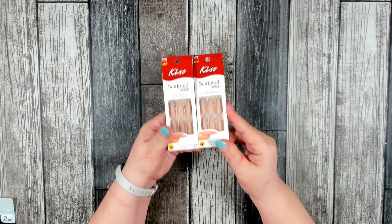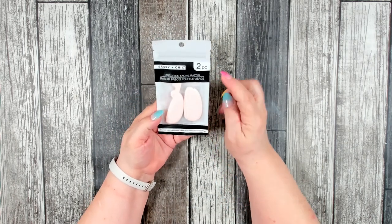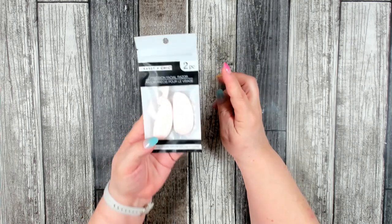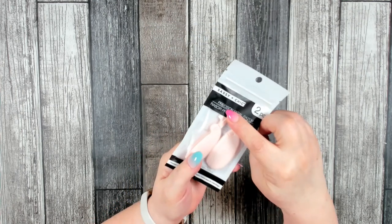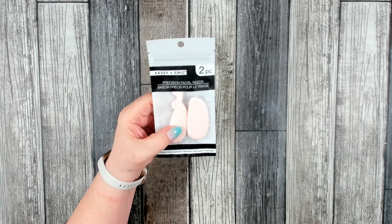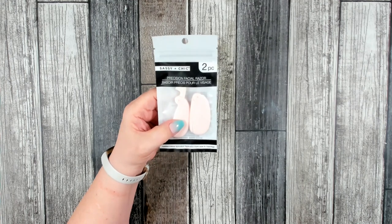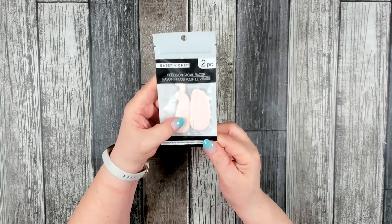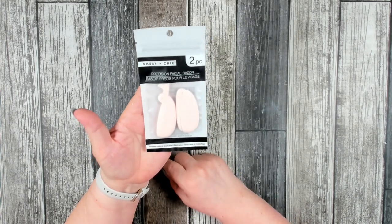This was also something new I found in the beauty section — a precision facial razor. You get two pieces and it folds up nicely; the other end flips open with the blade. I figured this would be good to remove any little unwanted peach fuzz above my lip or on my cheeks. I decided to pick up a package and give it a try — if you've used this, let me know in the comments!